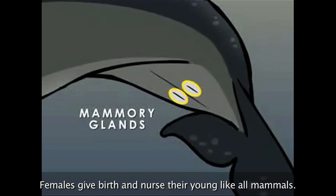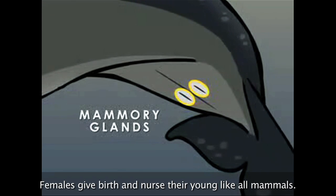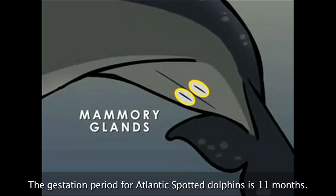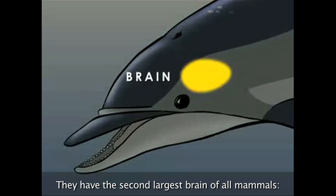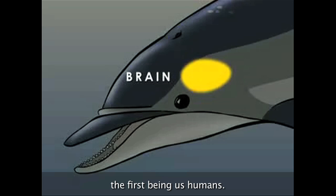Females give birth and nurse their young, like all mammals. The gestation period for Atlantic Spotted Dolphins is 11 months. And dolphins are smart — they have the second largest brain of all mammals, the first being us humans.